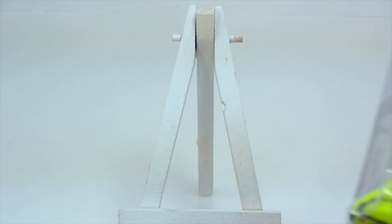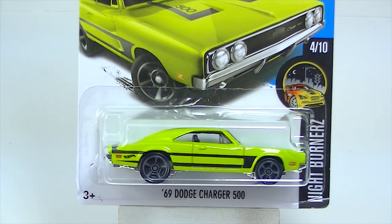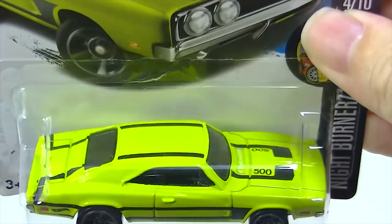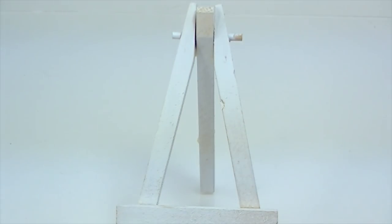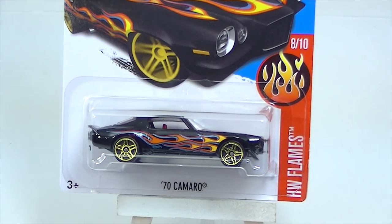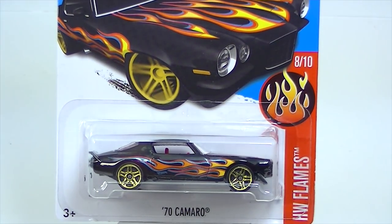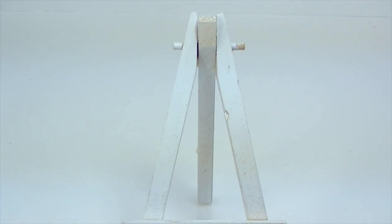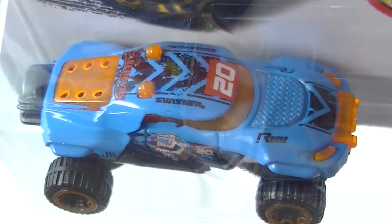We've got the '69 Dodge Charger 500 in green — some pretty simple tampos on that. That's a nice one. We've got the '70 Camaro — we saw that one in the last M case as well.